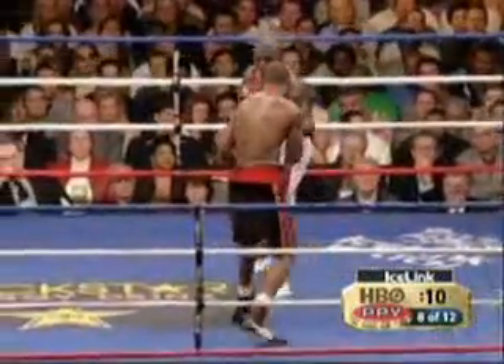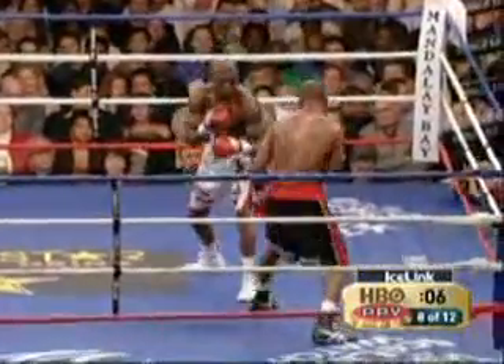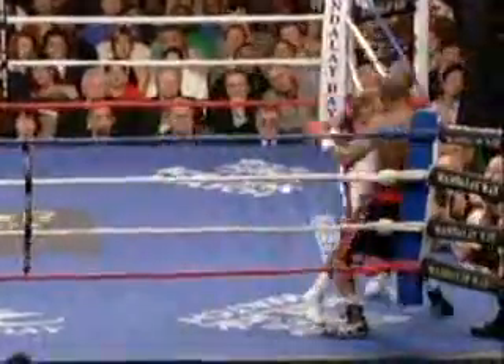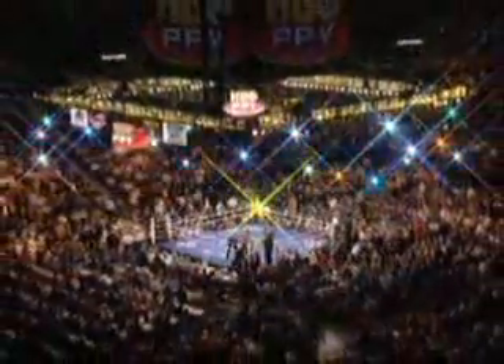Good left hook by Hopkins. Hopkins insisted several times after the last fight that he had Taylor out on his feet. Taylor said, 'What in the world is he talking about?' And Taylor clocked Hopkins with a good right hand to punctuate the round.